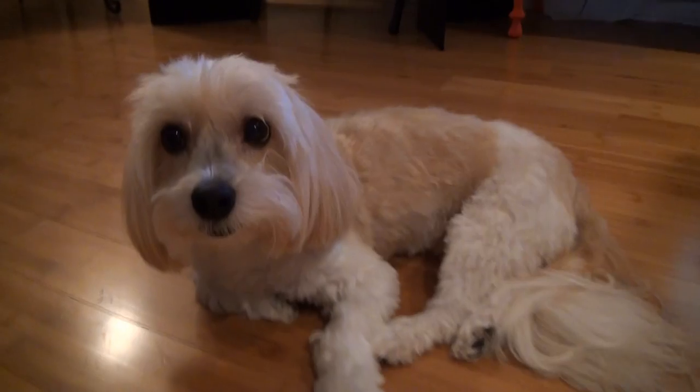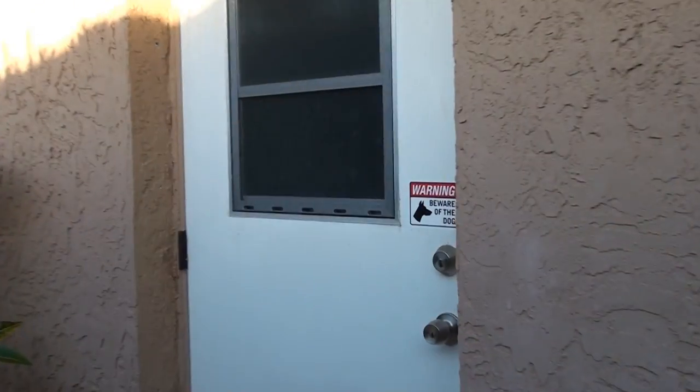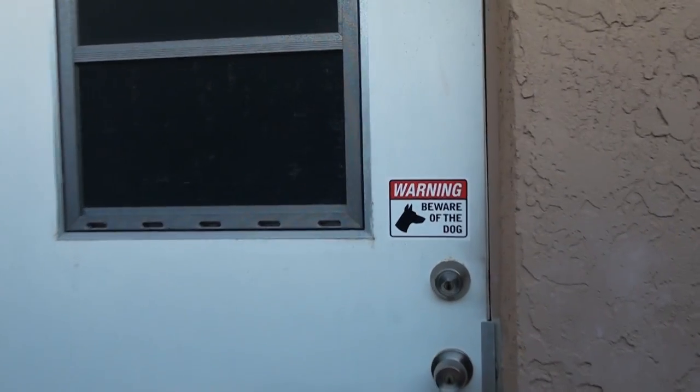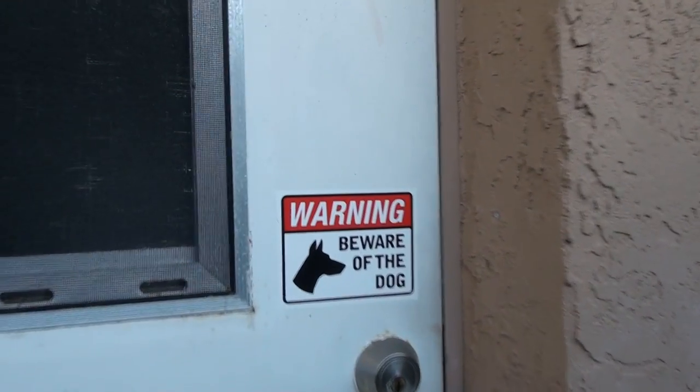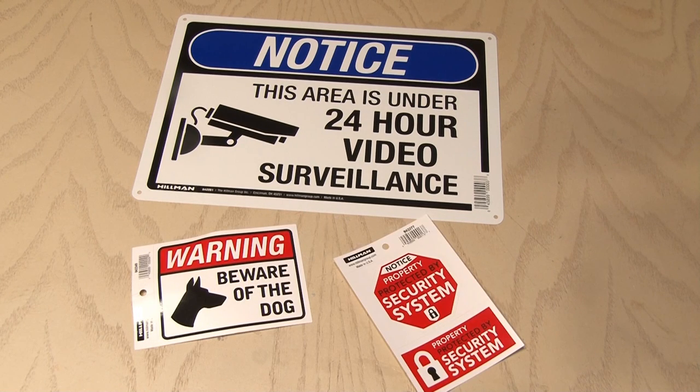Now, not everyone can or wants to have a dog, but there are ways to make criminals think you have one, like a strategically placed warning sign. And despite what you might think, signs telling people to beware of dog or that you have video surveillance on your property are actually really good at keeping people out of your home.